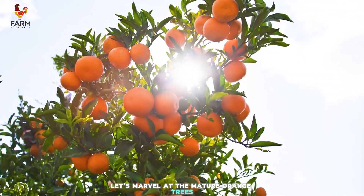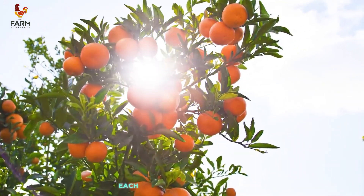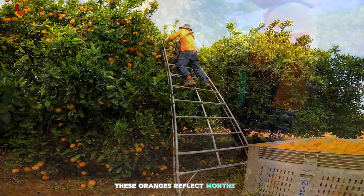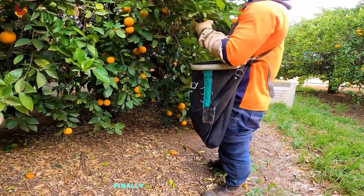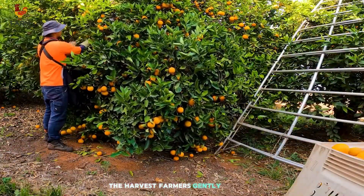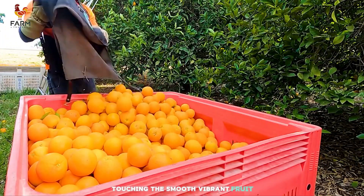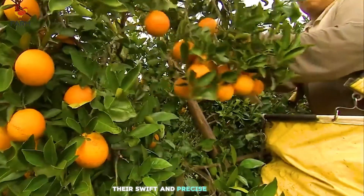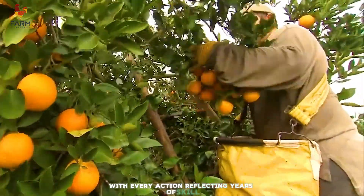Let's marvel at the mature orange trees. Rows of trees heavy with golden fruit shine brightly, each one adorned like a proud monarch displaying its crown. These oranges reflect months of nurturing, embodying the harmony between nature and human care. Finally, the moment everyone has been waiting for — the harvest. Farmers gently pick the ripe oranges and place them in baskets. Touching the smooth, vibrant fruit and inhaling their fresh aroma is an unforgettable experience. Their swift and precise movements resemble a choreographed performance, with every action reflecting years of skill.